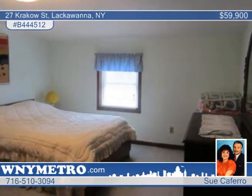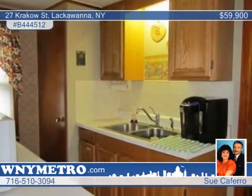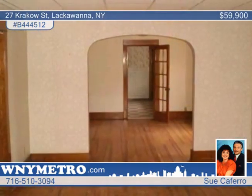Sue Caferro presents this three-bedroom, one-bath incredibly affordable home featuring some updates and a double lot. Features include some newer windows, concrete work, a full basement, attic, and bonus sunroom.